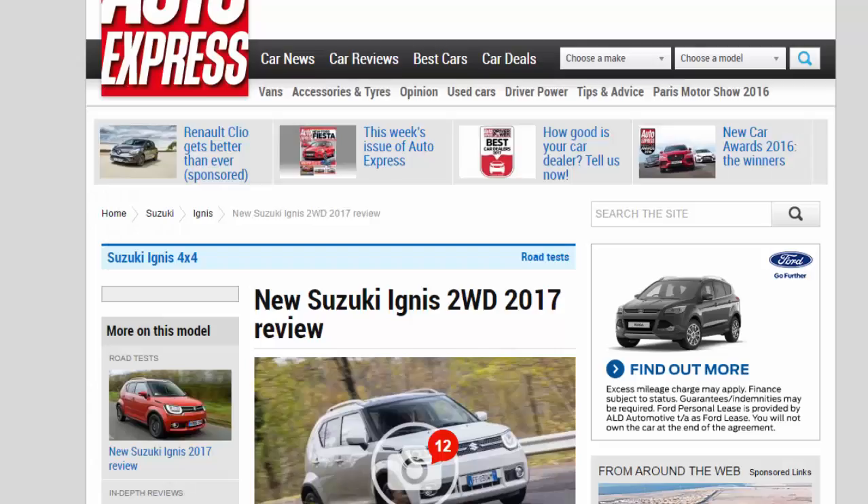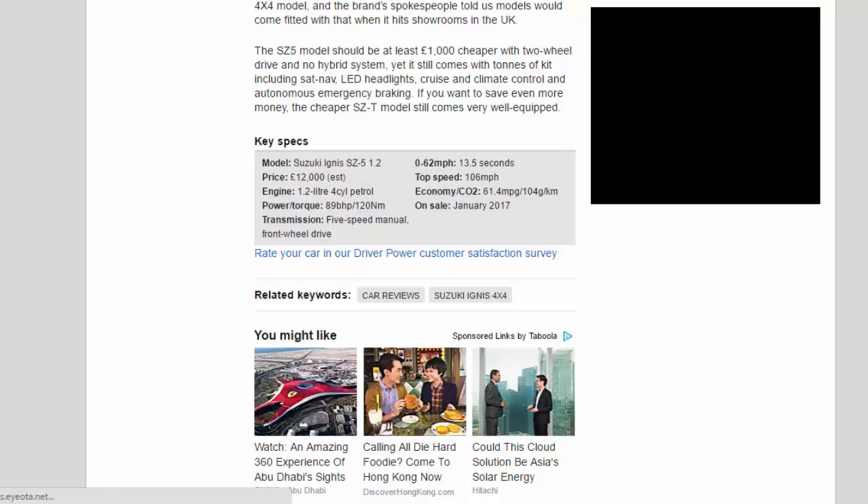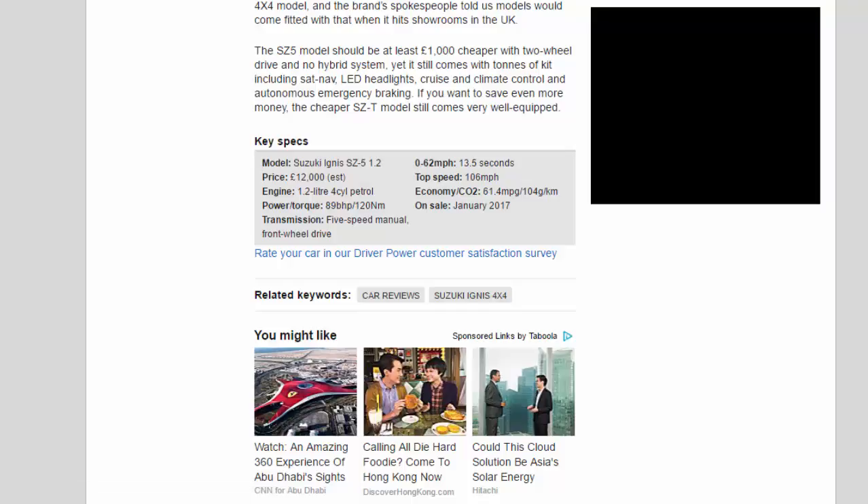Key Specs: Model — Suzuki Ignis SZ5 1.2. Price — £12,000 EST. Engine — 1.2-liter 4-cylinder petrol. Power/torque — 89 bhp / 120 Nm. Transmission — 5-speed manual, front-wheel drive. 0-62 mph — 13.5 seconds. Top speed — 106 mph. Economy/CO2 — 61.4 MPG / 104 g/km. On sale — January 2017.